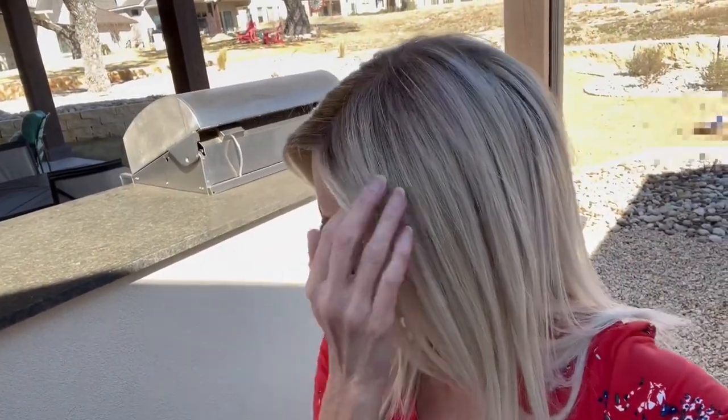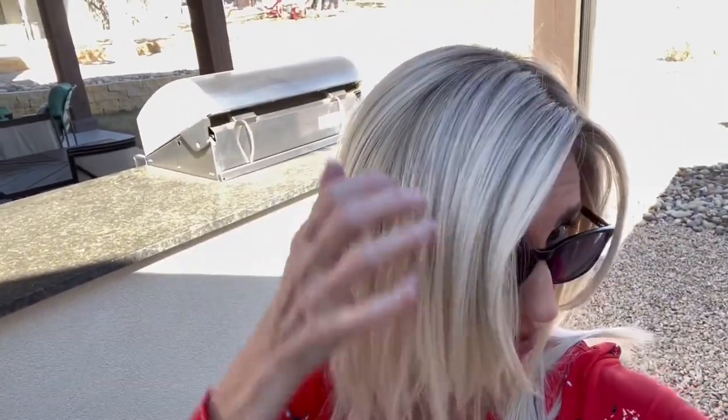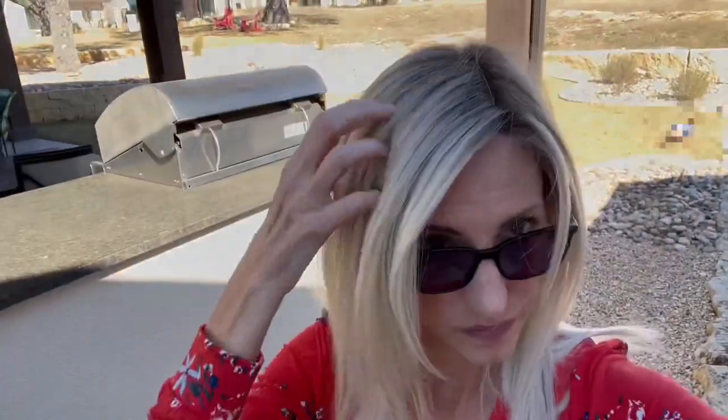I'll step back into the shade. You can still see how light that rooting is — really pretty. And every time I separate the hair, you can see the rooting there.